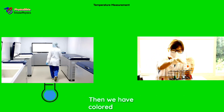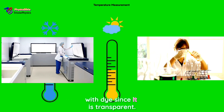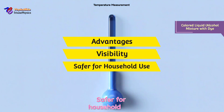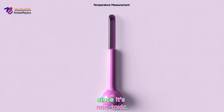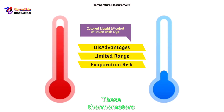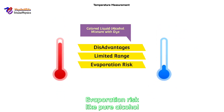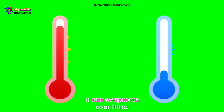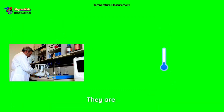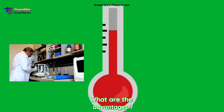Colored liquid thermometers use alcohol mixed with dye since alcohol is transparent. Advantages: visibility — the dye makes it easier to read; safer for household use since it's non-toxic. Disadvantages: limited range — these thermometers don't work well in extreme heat or cold; evaporation risk — like pure alcohol, it can evaporate over time. Real-life example: colored liquid thermometers are popular in homes and schools for everyday temperature checks.